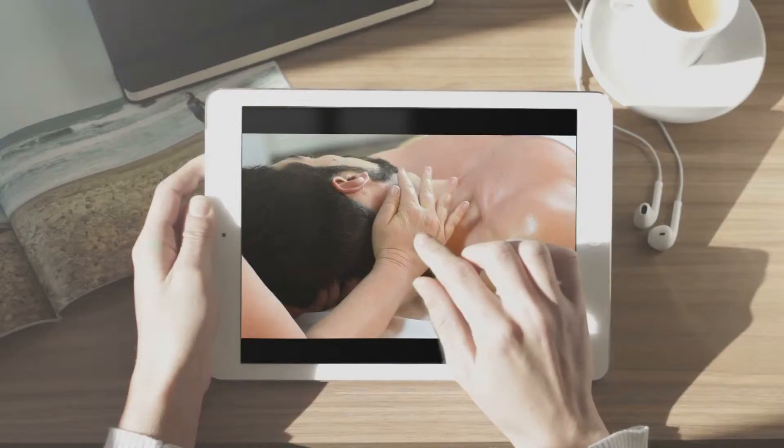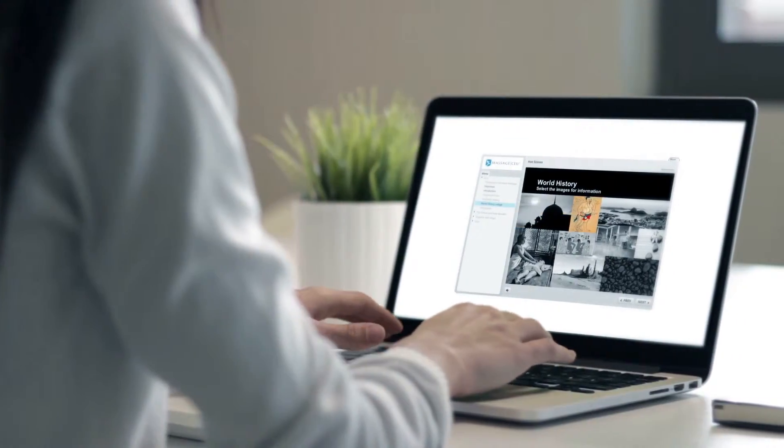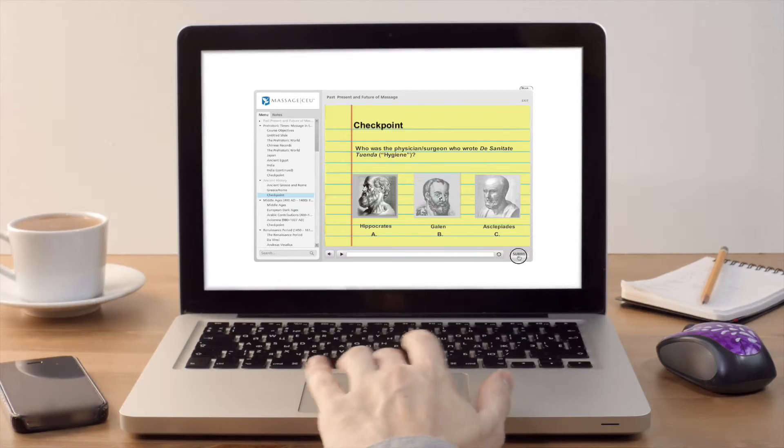They also feature custom graphics, unique photography, video examples, and much, much more. Plus, the courses require learners to interact throughout the process, improving user engagement and learning retention.